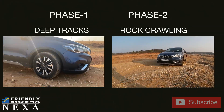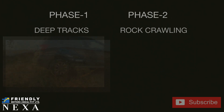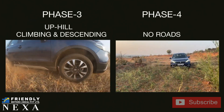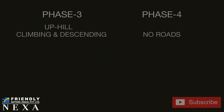I have divided the off-roading into four phases. Phase one will be deep tracks with deep stuff, and phase two will be rock crawling. Moving on to phase three, there will be a lot of uphill climbing and descending, which is really hard. And phase four is the craziest — we are going to make our own way using the S-Cross.